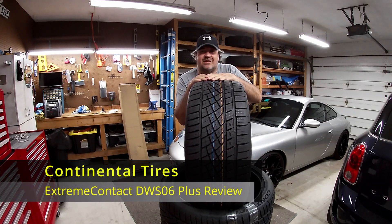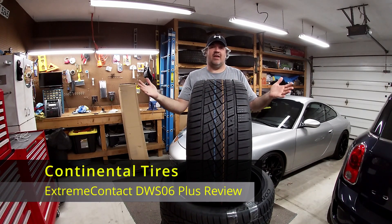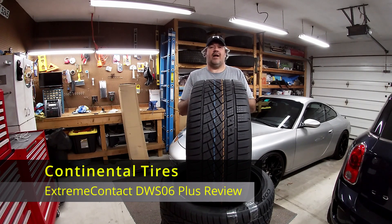Welcome back to Kevin's European Garage. Today my Cayenne is getting some new shoes — Continental Tires.